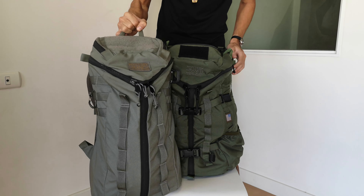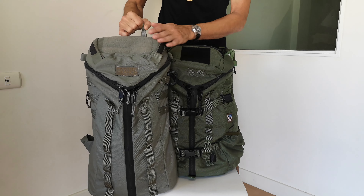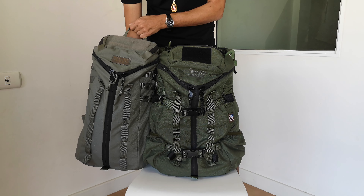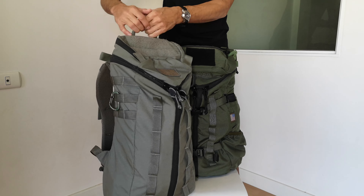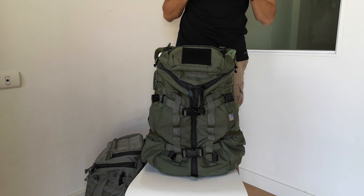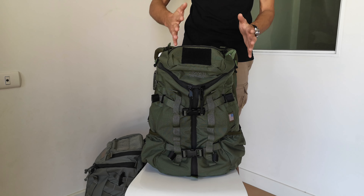Now this one's not available for sale in the United States, even though it is made in the United States. It's only available in the Asian market. So just a side by side — the one day is only an 18 liter pack. But the three day is about 33 liters, so nearly double of the one day.